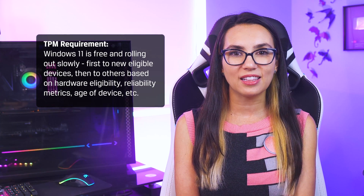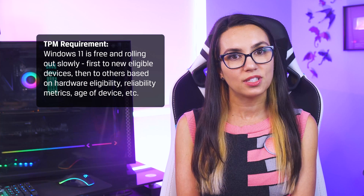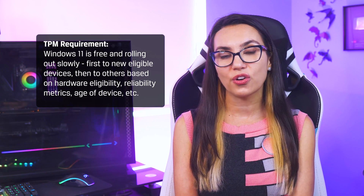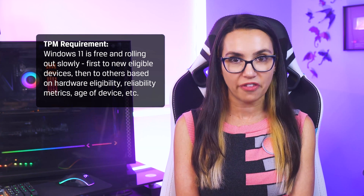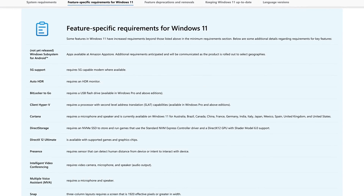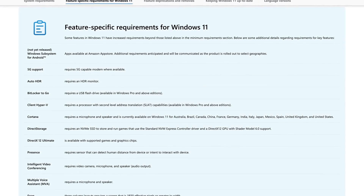Second, the upgrade to Windows 11 is free and rolling out slowly — first to new eligible devices, then to others based on hardware eligibility, reliability metrics, age of device and other factors. Windows is hoping to have all eligible devices offered the free upgrade by mid-2022. You can find these updates by checking for new updates within your Windows Update settings.